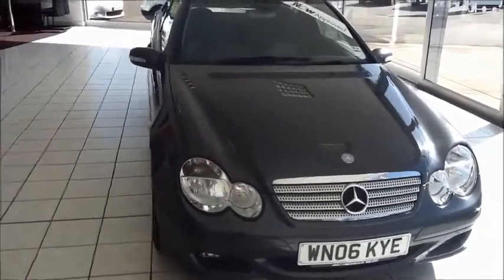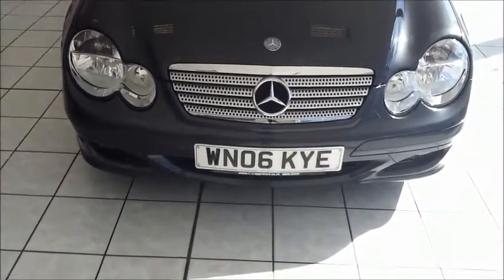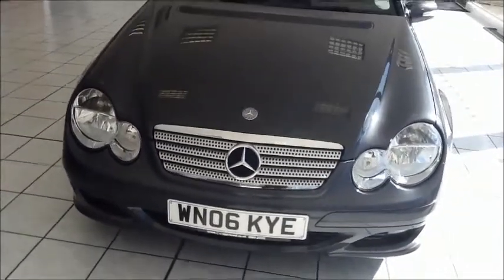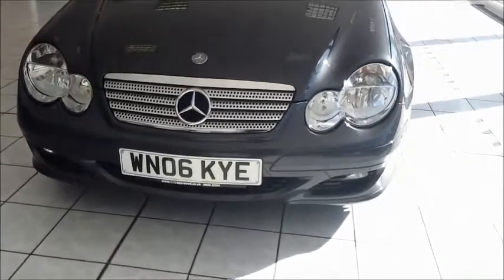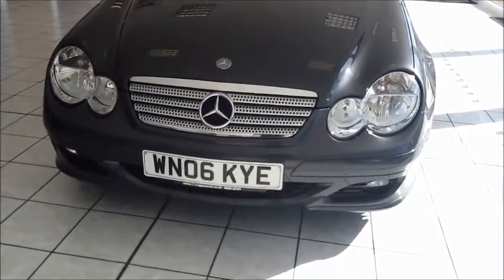This car was first registered in May 2006 and as you can see is on an 06 plate. This Mercedes is fitted with fog lights to help visibility. It also has standard daytime running lights and halogen headlights for improved visibility.